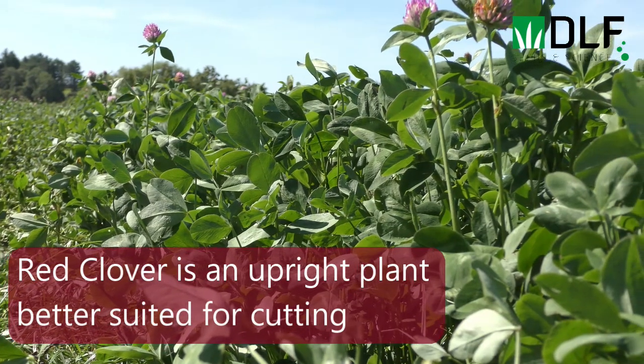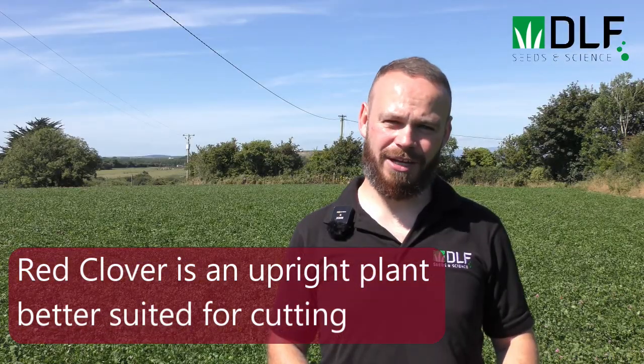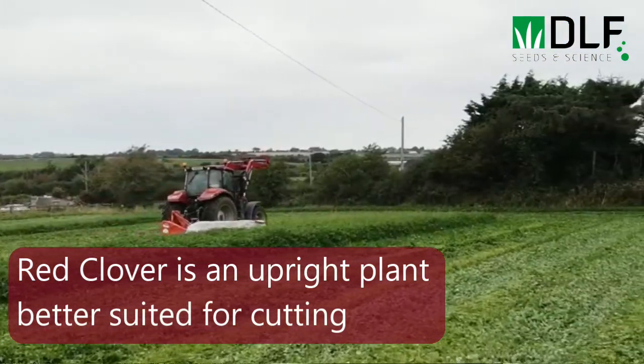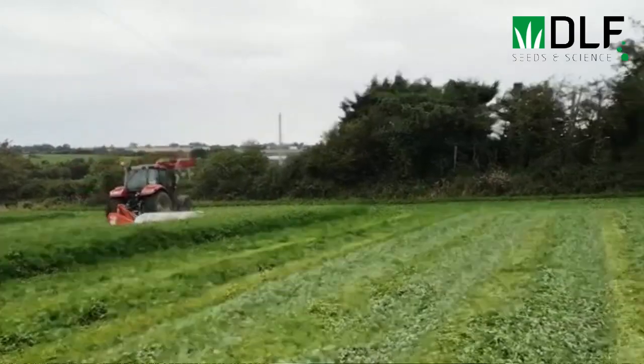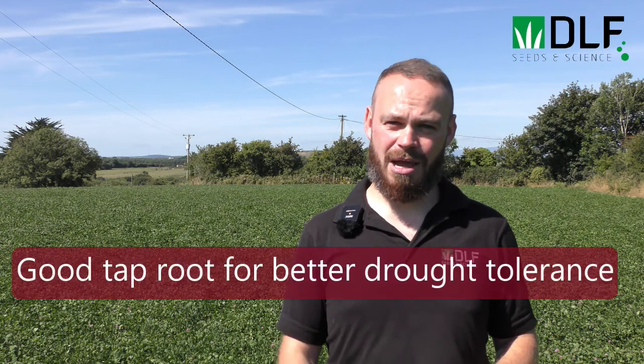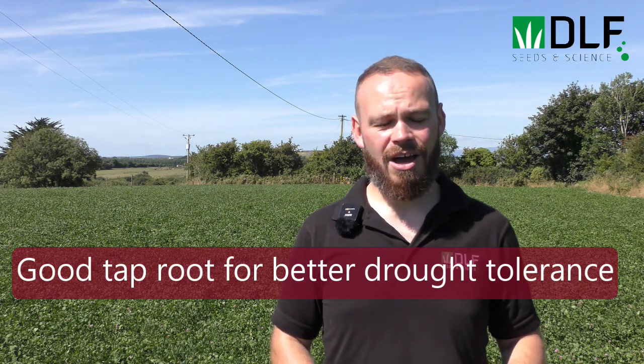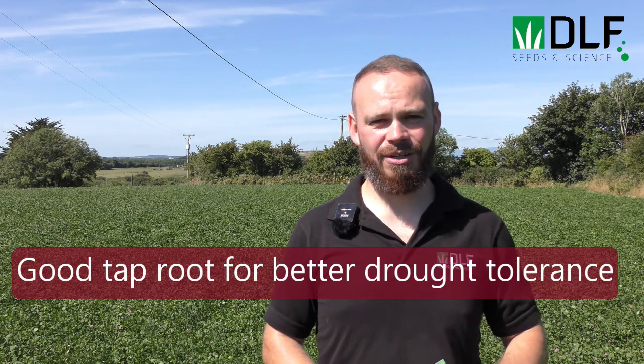Unlike white clover, red clover has a more upright growth habit — it grows up high in the sward and grows from a single growing point. It doesn't self-replicate like white clover, so for that reason we use it mostly for cutting, as it's more prone to damage and over-grazing by animals. Compared to white clover, red clover also has more of a taproot rather than fibrous roots, which gives it a relative degree of drought tolerance compared to other clovers.